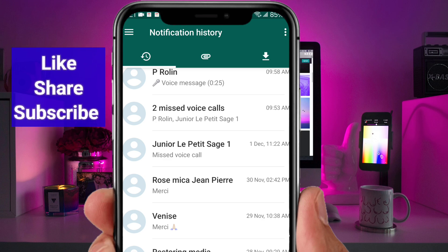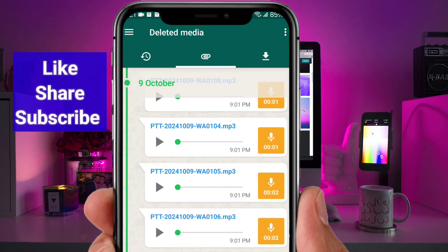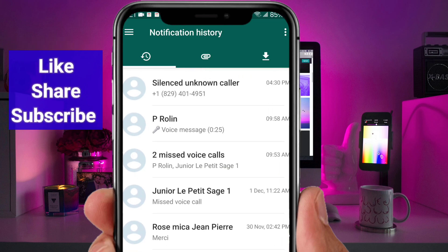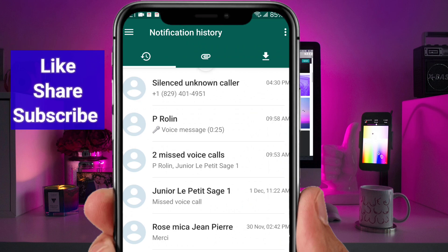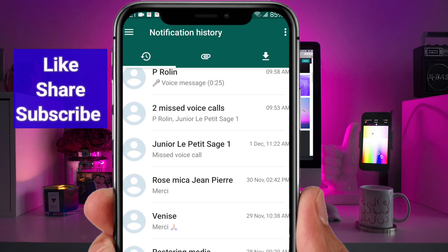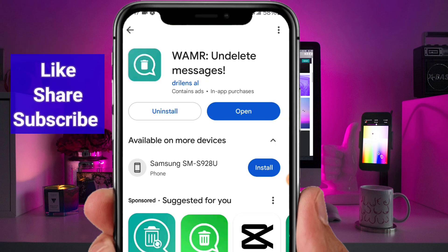This app is truly a game-changer. Whether it's a text, image, or voice note, this app ensures you never lose important data again. And to clarify, this is not a hacking tool, nor does it violate any privacy rules. It's designed solely to help users recover their own messages securely and ethically.